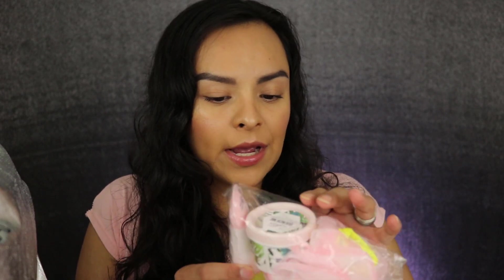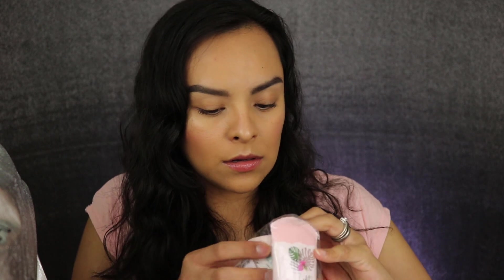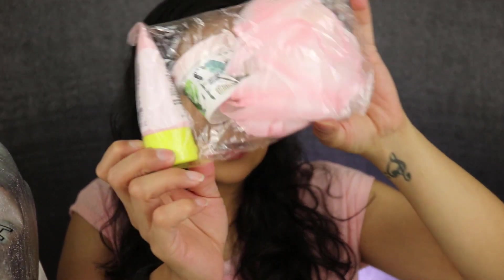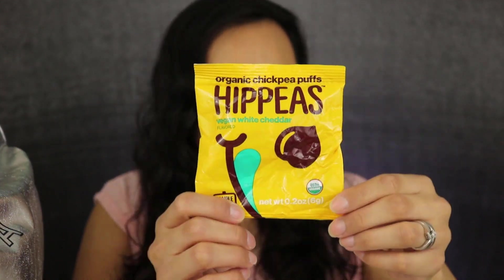So the first thing here is from a company called Soella Beauty — this is basically a little loofah ball, body wash, and a body sorbet. Then we got snacks from Hippie which are really good. There were a couple of things I couldn't have so I ended up giving those to my cousins and sister-in-laws.